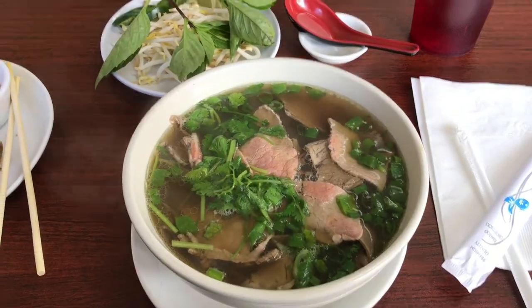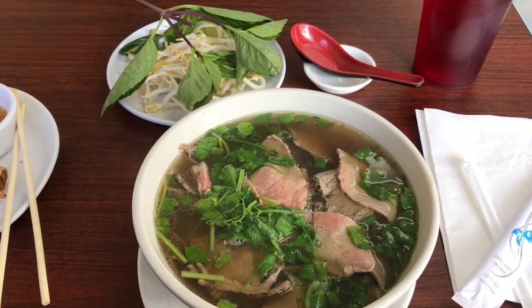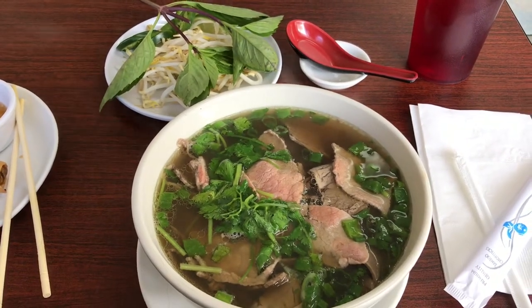This is pho, where we put raw beef into very, very hot broth. We have our basil, bean sprouts, fresh jalapeños, and a slice of lime that you can't see.